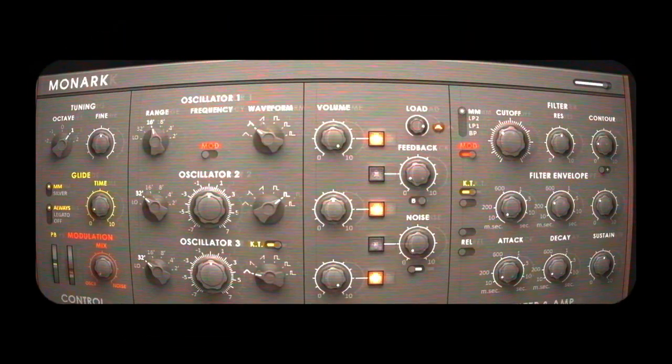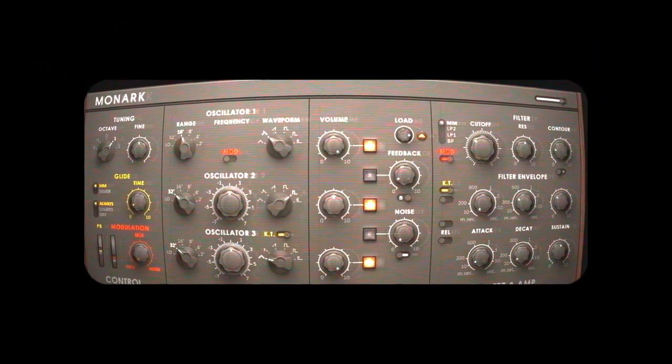One of my favorites is Monark — their perfect recreation of the Moog Model D. These are just a handful of the massive amount of synthesizers that Complete carries. So if you want a synth, or all the synths, Complete is a great option for you.